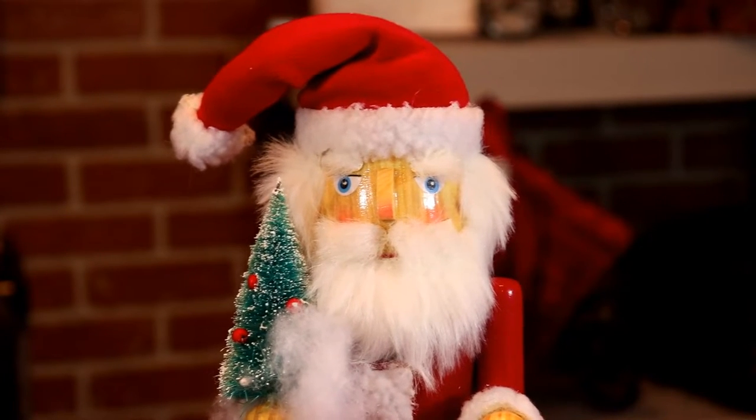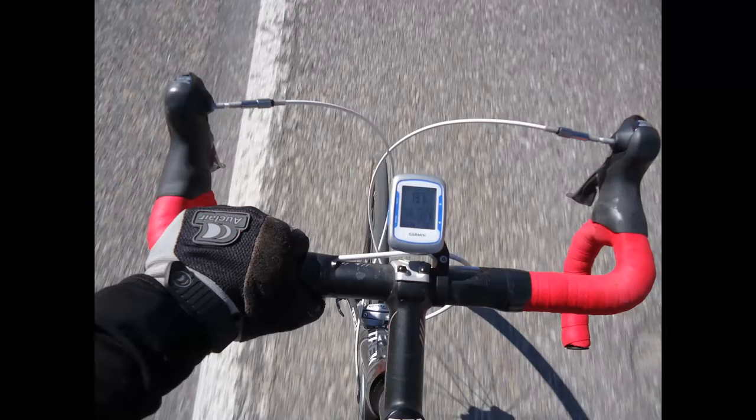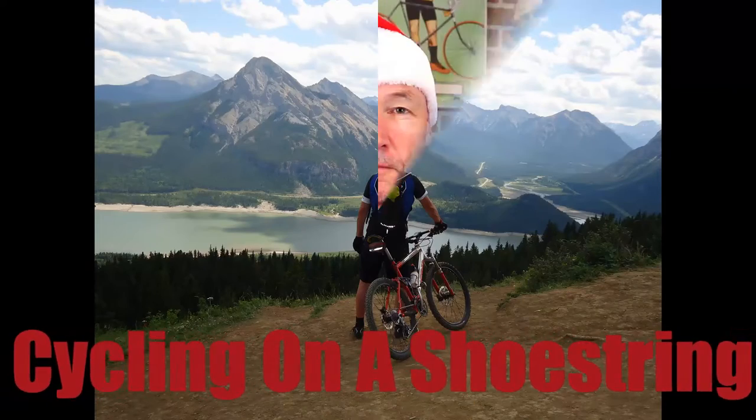Let's look at some Super Cycling Stocking Stuffers! I'm Santa John and welcome to Cycling on a Shoestring. In this video we're going to take a look at 10 things that are Super Cycling Stocking Stuffers. All of these things I would love to see in my Christmas stocking this year, and many of these things are great if you're cycling on a shoestring budget.